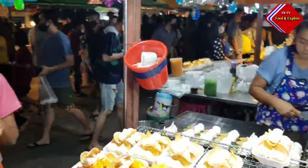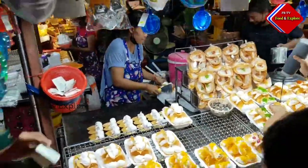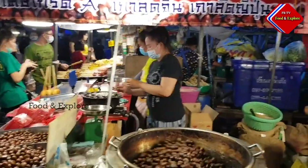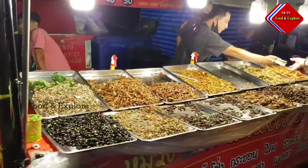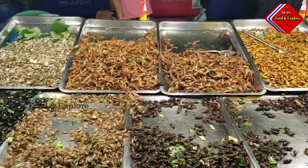Without further ado, let's start by learning about this wonderful ingredient that is dreadfully underappreciated. What does it consist of? Agar-agar powder, milk, and coconut cream are the ingredients of coconut jelly.